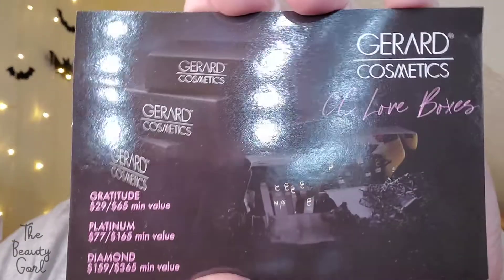So here is the box and I just opened it. We have the card which has the GC Love boxes on it. They had the Gratitude, Platinum, and Diamond. I got the Platinum one. The Gratitude was $29 with a $65 minimum value. The Platinum was $77 with $165 minimum value, and the Diamond was $159 with a $365 minimum value.